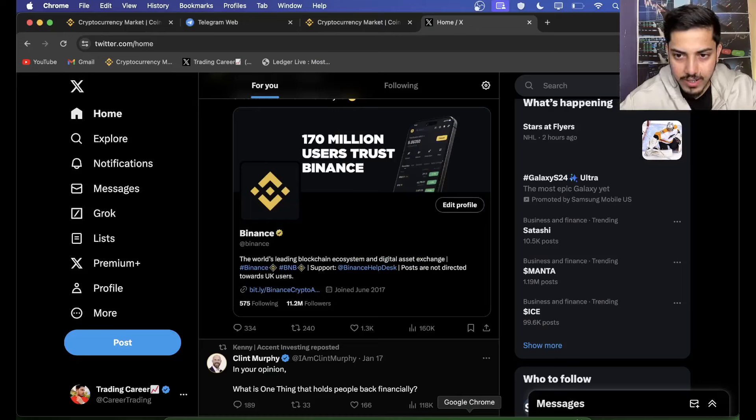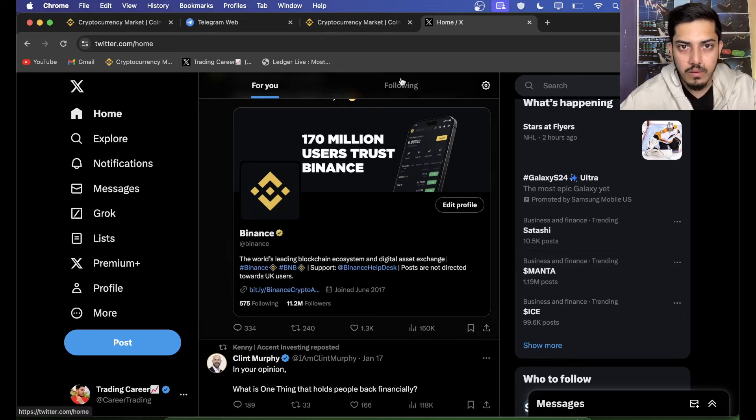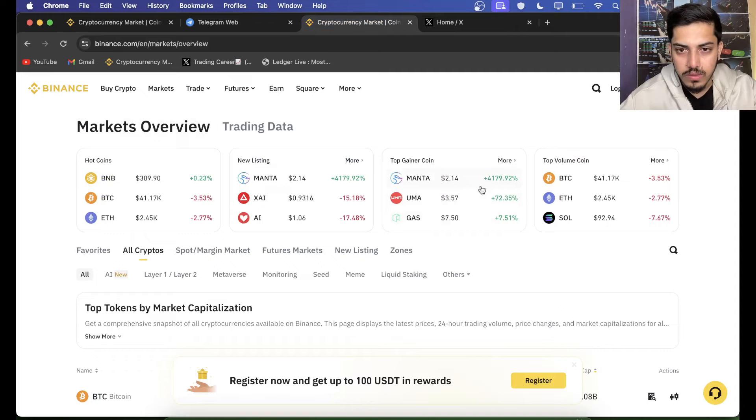Hi everyone. Manta is trending everywhere in the world — over 1.2 million tweets in the last 24 hours. It's beyond imagination. I did not come across any other coin where I have seen this much on day one. It did not even reach 24 hours since it launched, and it's trending everywhere in the world.